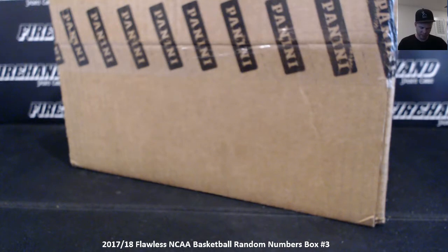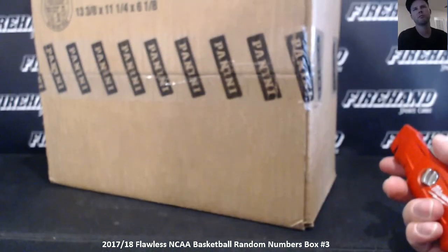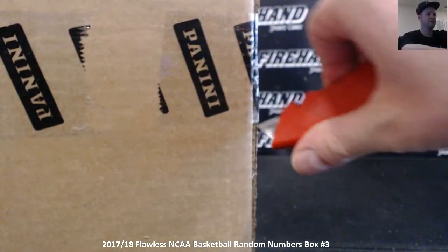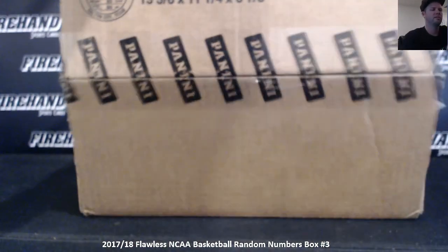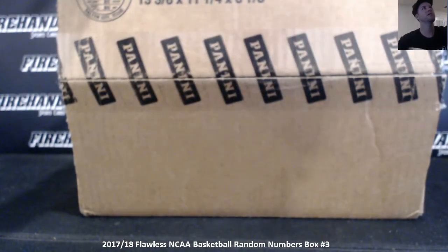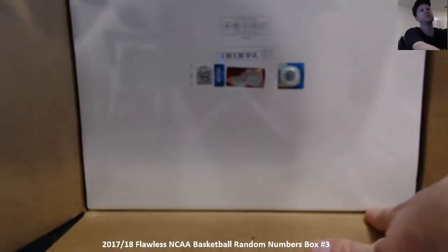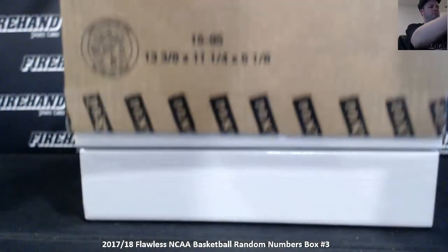Thanks everybody for signing up. The second half of this case — box four is in the store already. Saw a breakdown of the product today. Lonzo Ball has the most cards in the entire product — no wonder we got one in both briefcases of our first case. There's a pretty short checklist, like 70-something names in the whole product. Not a very large checklist compared to any Flawless ever produced before this one — usually at least 150 names. Lonzo Ball had way more cards than anybody else.